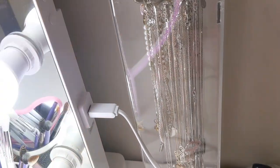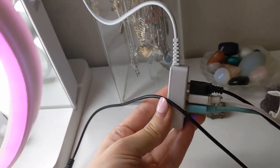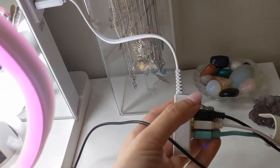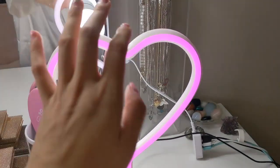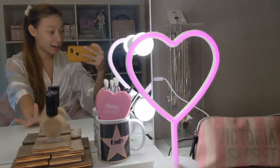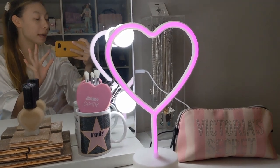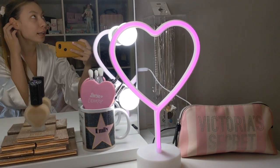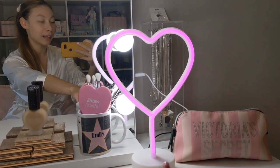Coming out of the side of this mirror there's a USB port, and my sister bought me a handy dongle that turns it into three USB ports. I usually keep my phone charger, a charger for my boyfriend, and this black one for a little LED heart-shaped light. I really love this — hearts are my favorite shape — and when all my lights are out at night I leave this on as a nightlight and it makes my whole room pink.